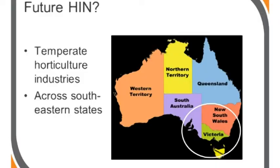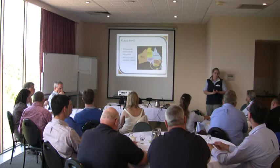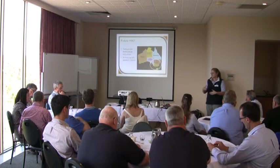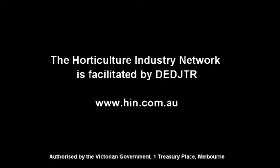Looking towards the future, we're looking at contemporary horticultural industries and the possibility of spreading across states. We already have industry development officers based in South Australia and New South Wales, and we're looking at the possibilities of also getting interdepartmental collaboration as well.